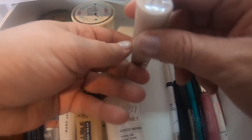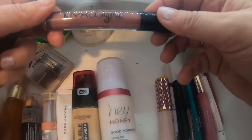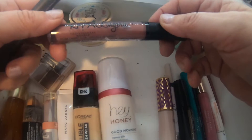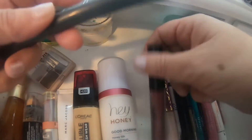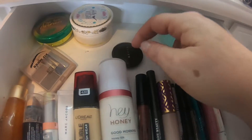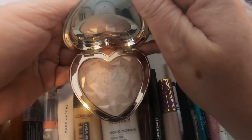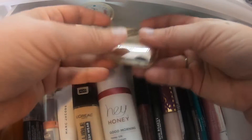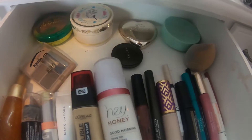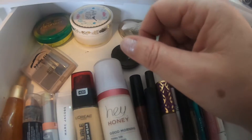I have my Shape Tape from Tarte in the color Fair Beige. I have this lipstick from NYX in Lingerie, and then I have this Bite Beauty lipstick. I also have this highlighter from Becca, and I have this highlighter from Too Faced — that's what that one looks like. I also have this lipstick from UM By Beauty.